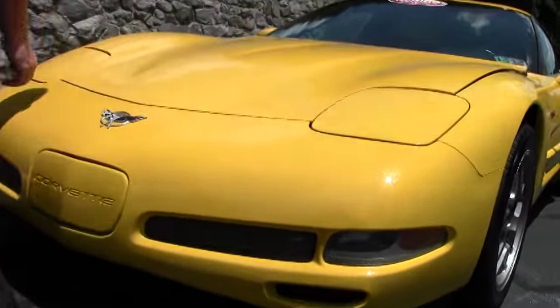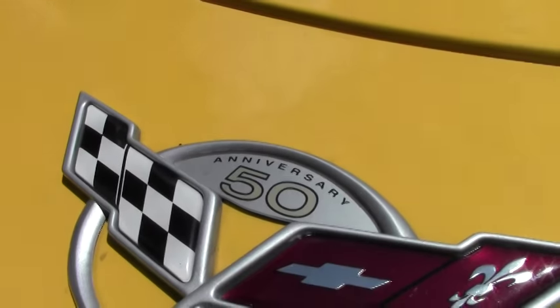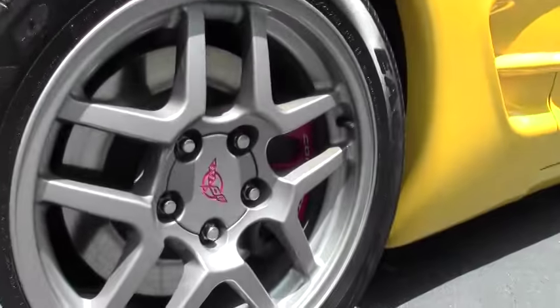Somebody has put the screens in the front to give it a little better look. The paint on the car is in really good shape — it's free of any major rocks, chips, scratches or issues. Of course, that beautiful LSX.